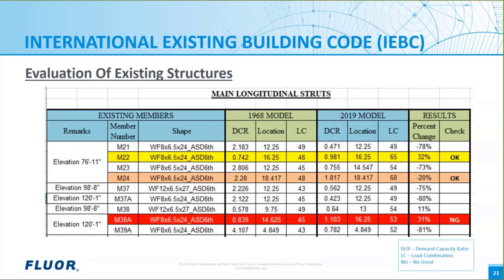Member M24, highlighted in orange, had a demand capacity ratio of 2.28 in the original 1968 structure and 1.817 in the strengthened 2019 structure, a decrease of 20%. Although the 2019 DCR is greater than 1.0, this member is okay because the strengthening decreased the DCR from the original construction — it meets the IEBC requirements. Member M38A, highlighted in red, had a demand capacity ratio of 0.839 in the original 1968 structure and 1.103 in the strengthened 2019 structure, an increase of 11%. The 2019 DCR is greater than 1 and the increase in DCR since original construction is greater than 10%, so it does not meet the IEBC requirements.